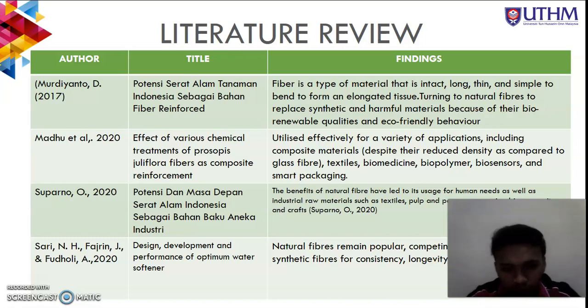The finding from the literature review is that fiber is a type of material that is long, thin, and simple to bend and elongate. Natural fibers are used to replace synthetic and harmful materials because of their renewable qualities and eco-friendly behavior.